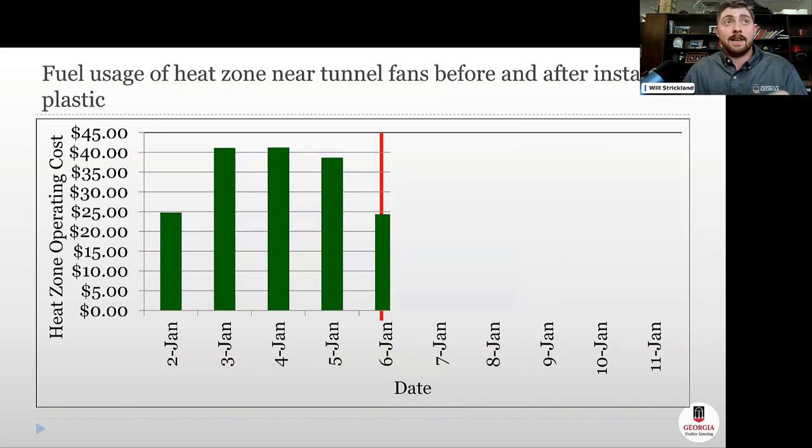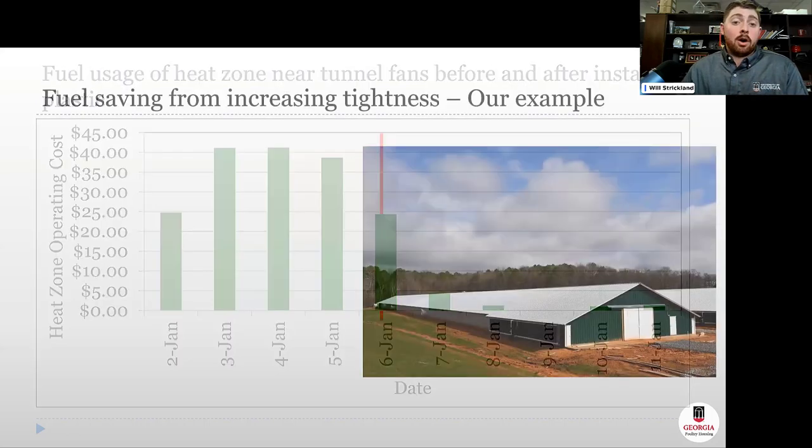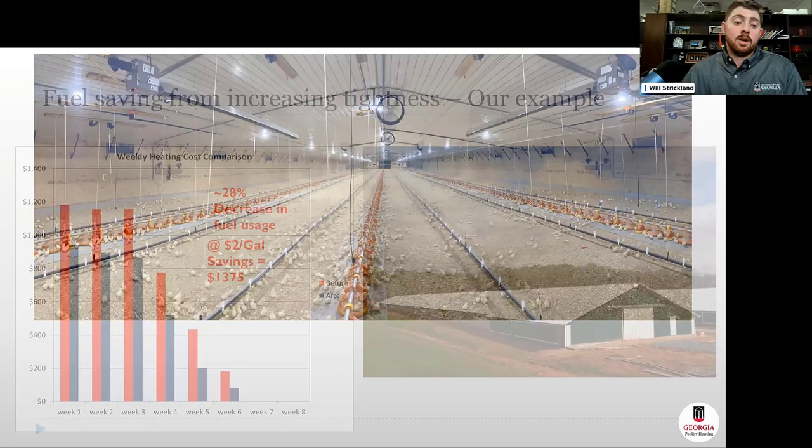Consider the real-world example: two modern 50 by 500 foot houses. If you increase your house from pulling 0.05 to 0.25 inches static pressure, the difference in theoretical heating across a cold-weather flock — including ventilation and heat loss — is a 28 percent decrease in fuel usage. At two dollars a gallon, that's estimated savings of almost $1,400 for just one flock, simply due to increasing house tightness.